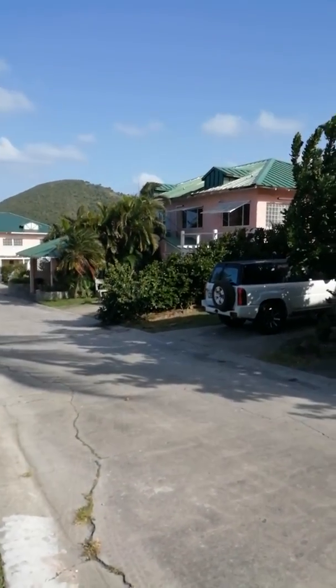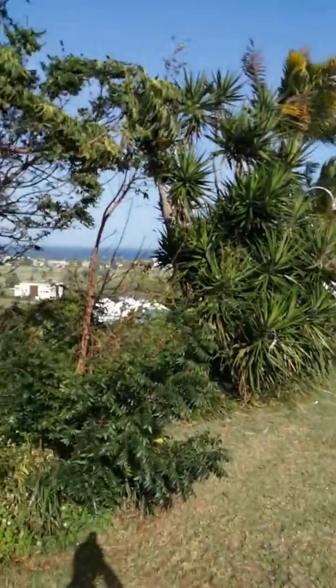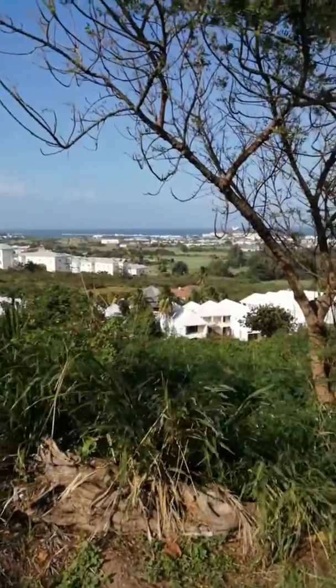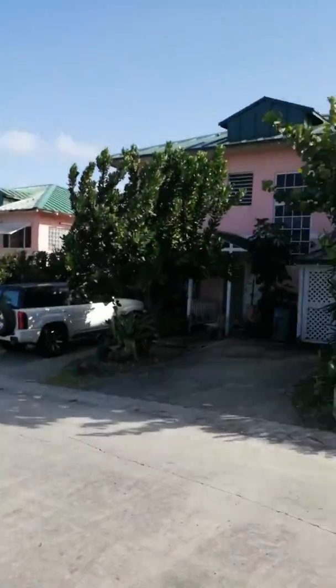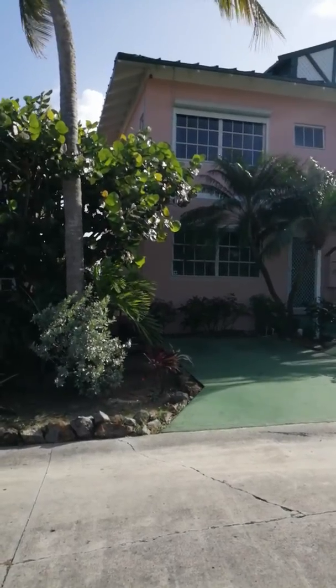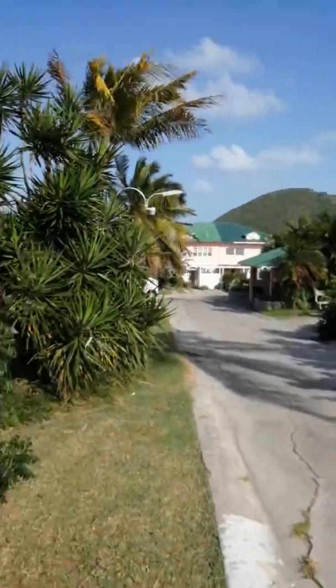They've got really good views. These units actually overlook the ocean up high. The ones on this side actually overlook the Atlantic side, which is the Marriott — you can see all the distance here. This is the Atlantic Ocean. On the other side, the houses face the Caribbean Ocean, so the views are very good up here.